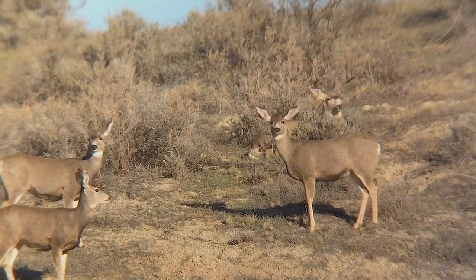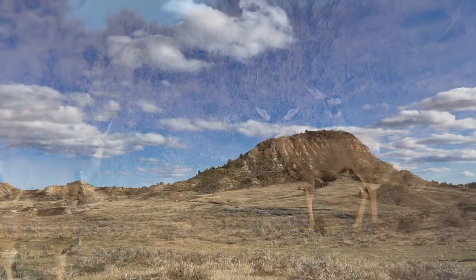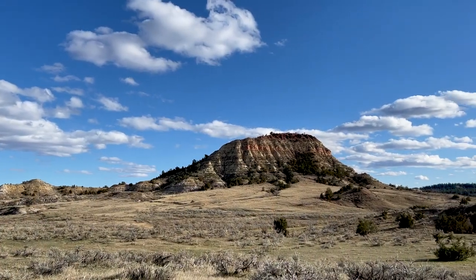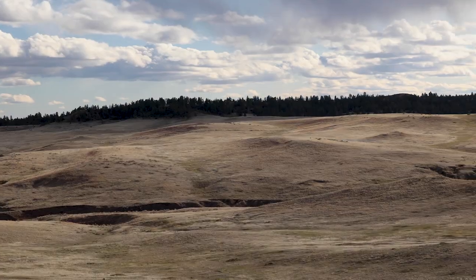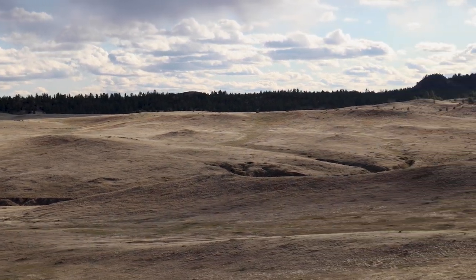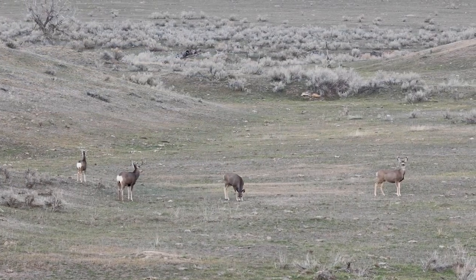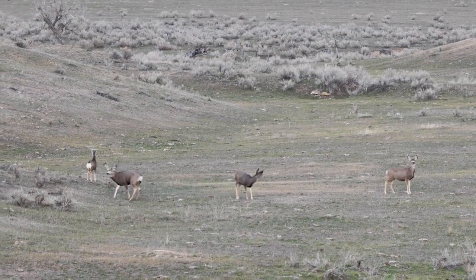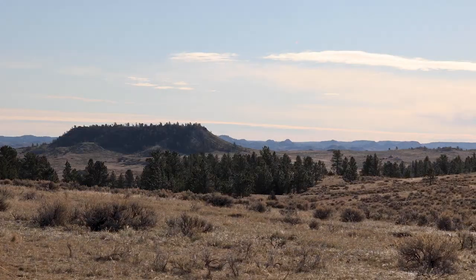S&S Outfitter and Guides has been hunting trophy mule deer in southeastern Montana for over 27 years. Montana Fish, Wildlife, and Parks is very efficient at publishing the draw results and usually has them posted by mid-April, so you never have to wait long to see if you are successful. Montana does allow preference point purchases, which will help ensure that you are successful drawing your licenses. Please note, April 1st is the deadline for Montana mule deer draw.